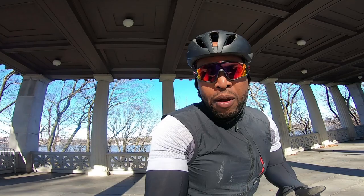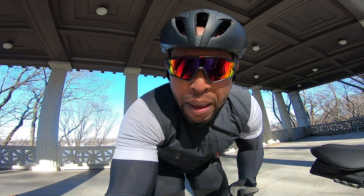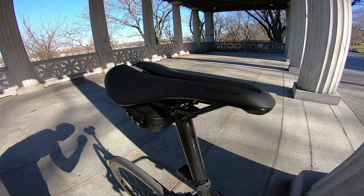I wanted to do a quick video on this saddle that I'm riding — it's the Bontrager Aeolus Comp. Saddles can make or break your ride, and it's crucial to be comfortable in the saddle. I know for a fact that usually around five or ten miles into a ride I feel discomfort in my sit bones, and it can really destroy your entire riding experience. So I really wanted to shed some light on how incredible this saddle is.